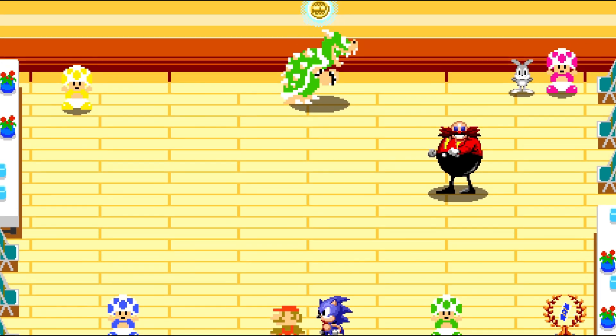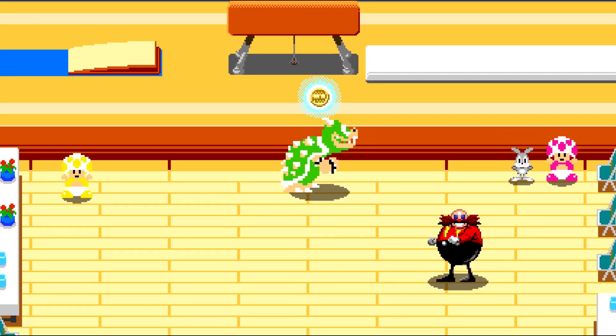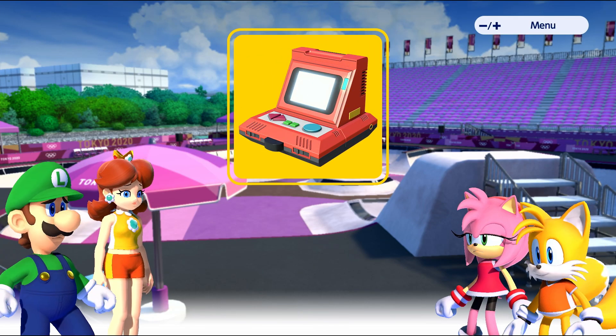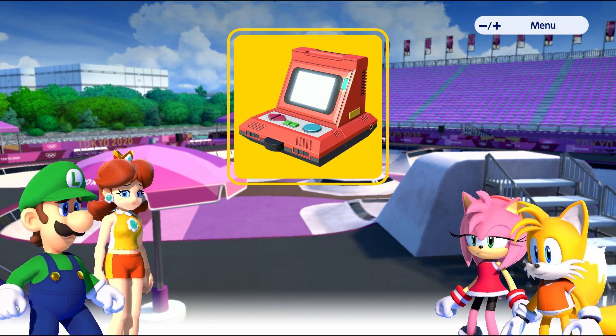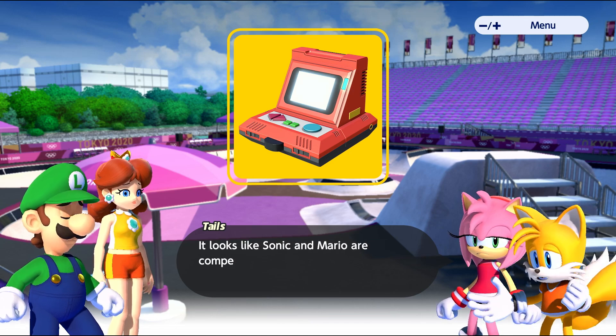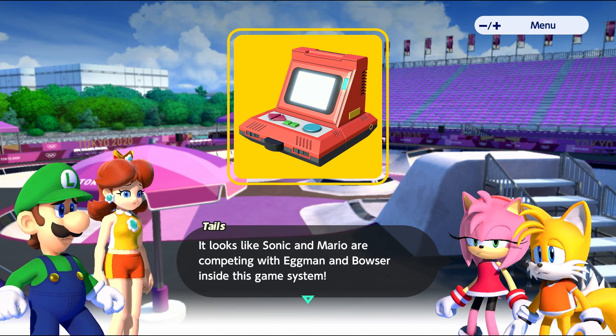Oh, they're right here — literally both of them. Oh, Bowser got a gold medal! Who did he beat? Did it leave us at a cliffhanger? We're on a new chapter — Chapter 5: The Lost Game System. Did they actually lose it? It looks like Sonic and Mario were competing with Eggman and Bowser inside this game system.